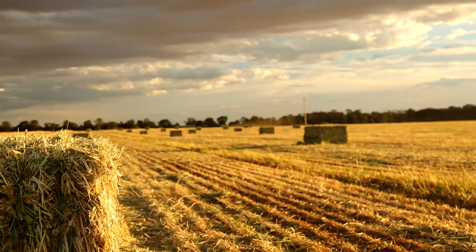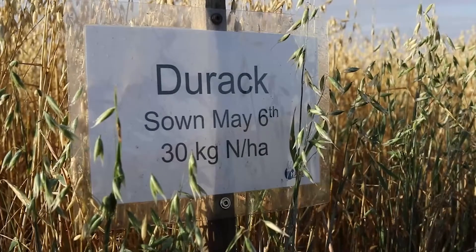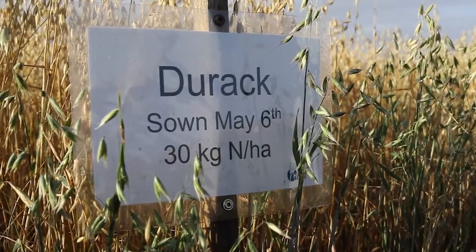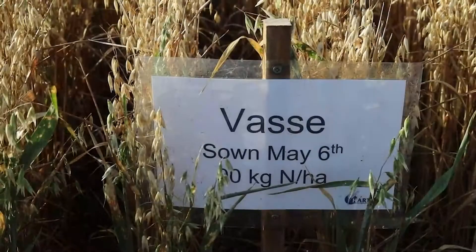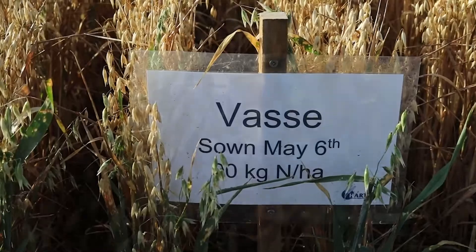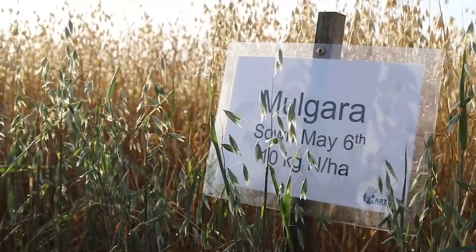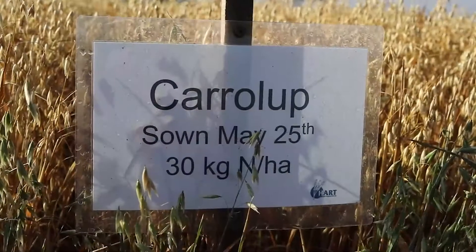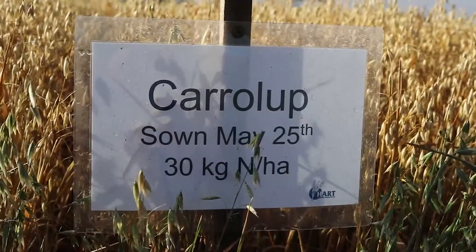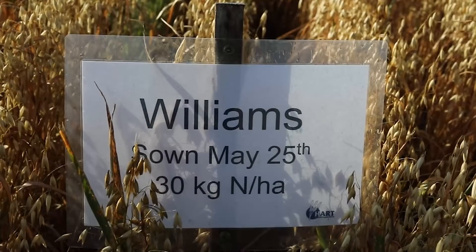The trial behind me has nine different oat varieties ranging in different maturity groups — from Durack, which is a very fast developing variety, through to Vass, which is the slowest developing variety. We do have Brasher here, which has performed very well, as well as Mulgara, Winteroo, Yalara, Carolup which is a WA variety, and Williams which is also one that's grown a bit more in WA.